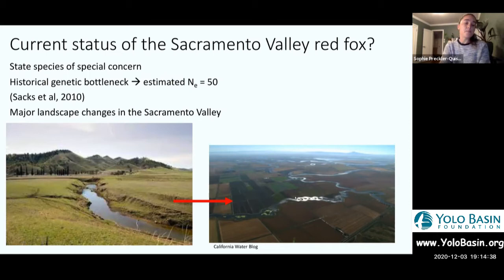We believe, based on loss of genetic diversity, that they went through a historical genetic bottleneck with an estimated effective population size of around 50 individuals. That's different from the census count — there are many more than 50 individuals. That genetic bottleneck appears to have coincided with major landscape changes in the Sacramento Valley, where we lost a huge amount of native grassland habitats as well as riparian habitats. Grassland habitat specifically is very important for these foxes.